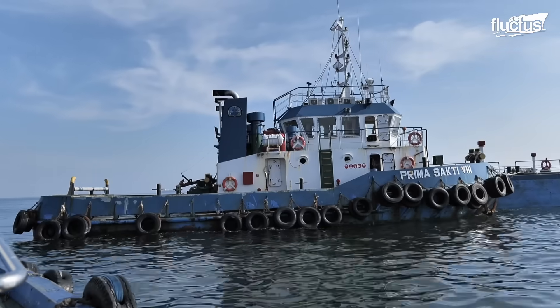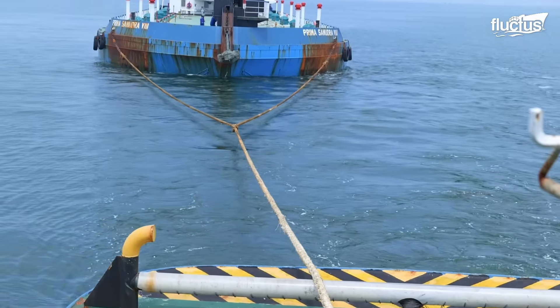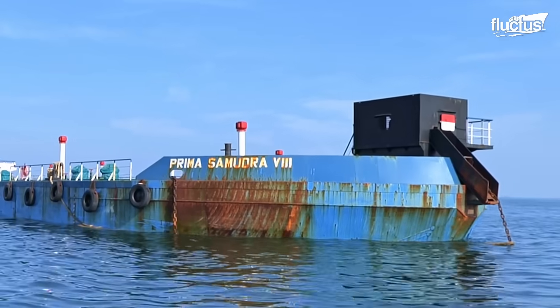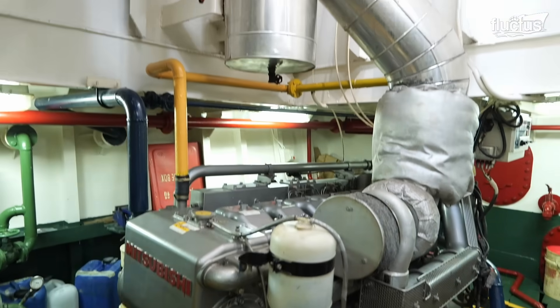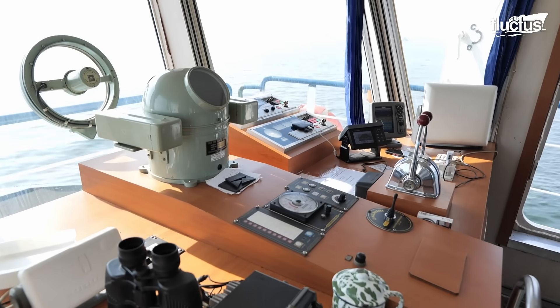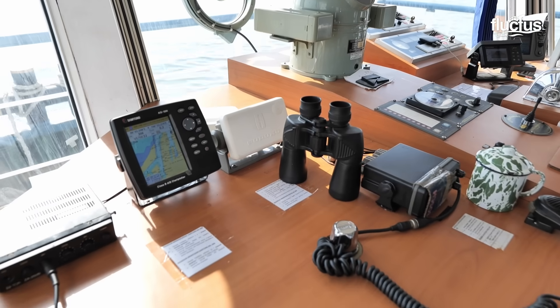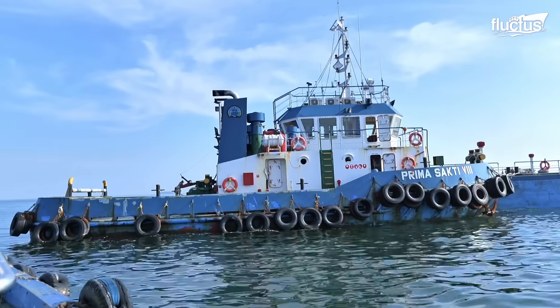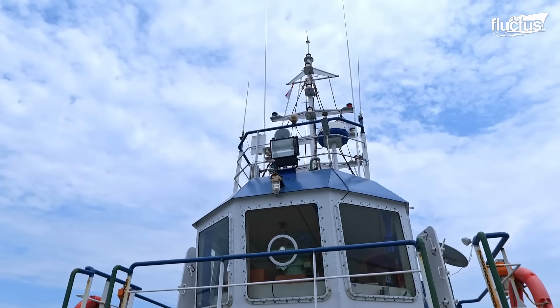In the modern era, tugboats have continued to evolve. They now feature advanced technologies, including powerful diesel engines, dynamic positioning systems, and modern navigation equipment. These innovations have enhanced their maneuverability and safety.